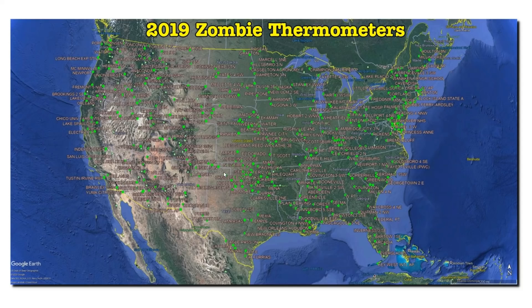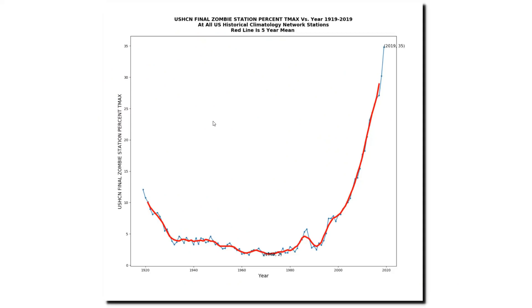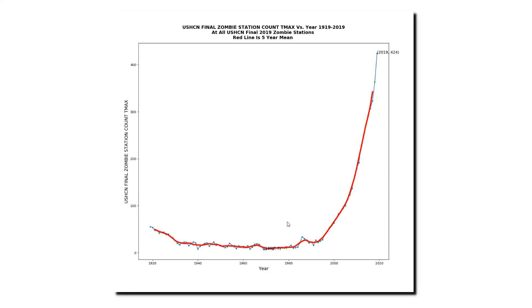The only areas which don't have zombie stations are parts of west and central Texas. The percent of zombie stations has increased from less than 5% in 1980 up to 35% last year, and the zombie station count has increased from close to zero up to 424.